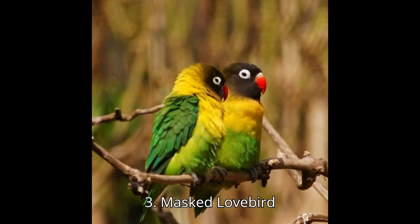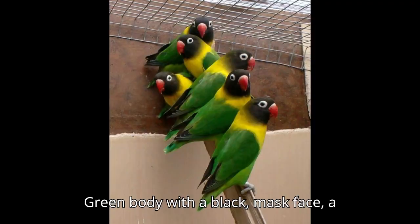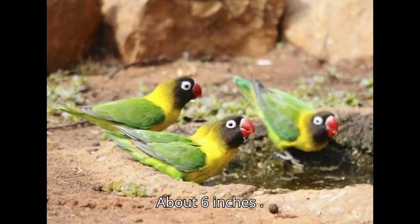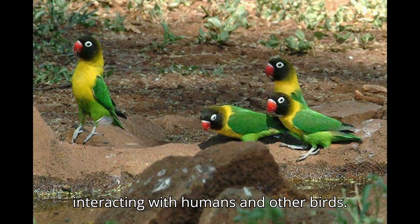Three: Masked Lovebird, Agapornis personatus. Appearance: green body with a black mask face, a yellow collar, and a blue rump. Size: about 6 inches (15 centimeters). Origin: northeastern Tanzania. Behavior: very social and active, enjoys interacting with humans and other birds.